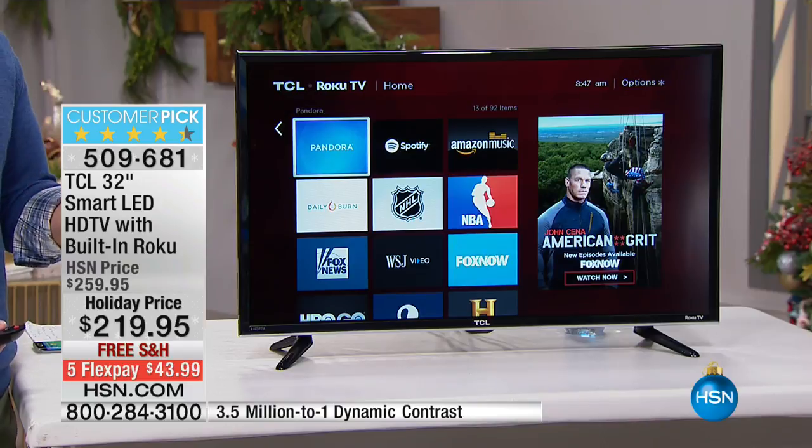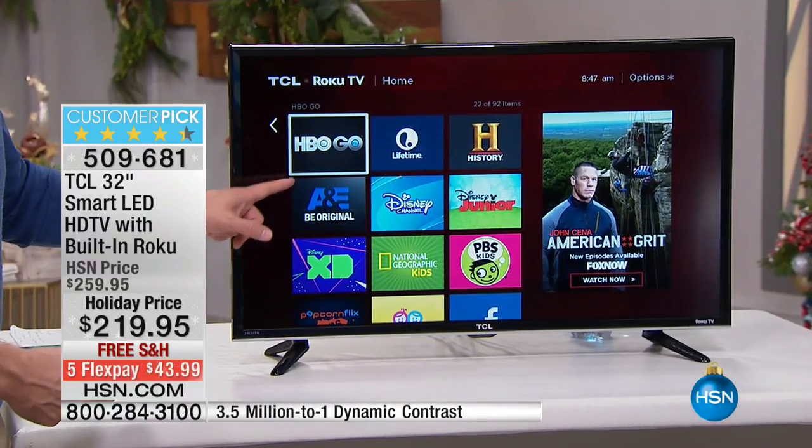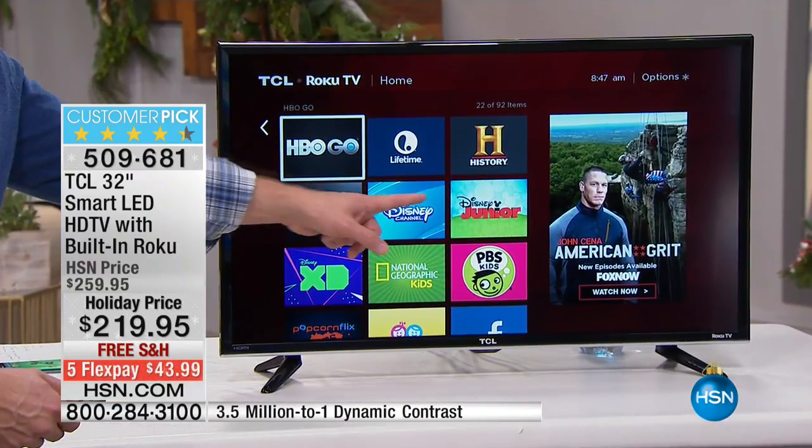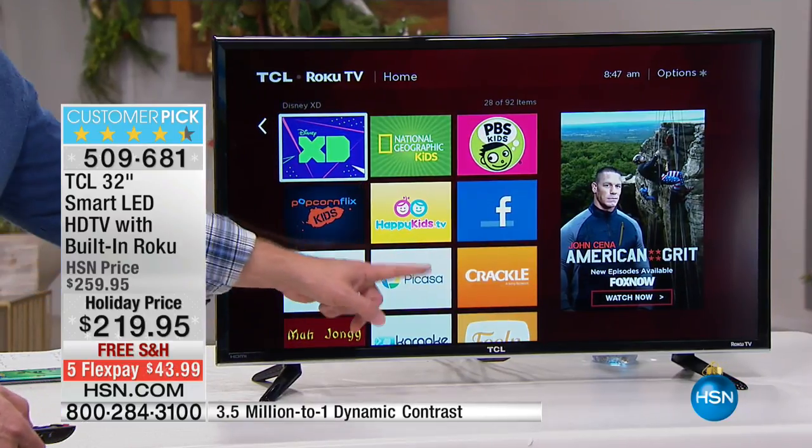You probably like your cable with 200 channels — you now have 3,000. Each one of these is a station. You know that network, you've heard of that one. You have stuff for the kids, stuff for the sports fans — and look how it's evolved.